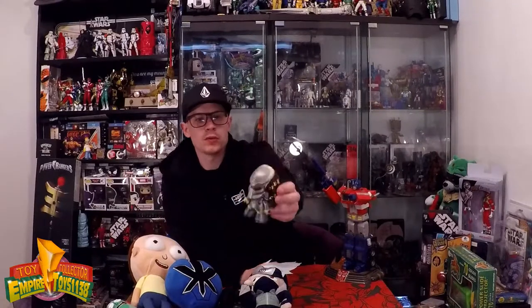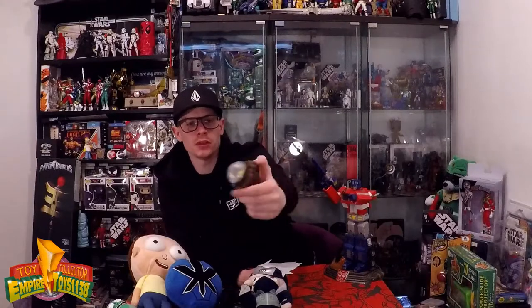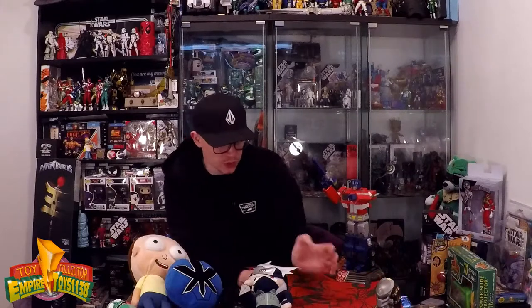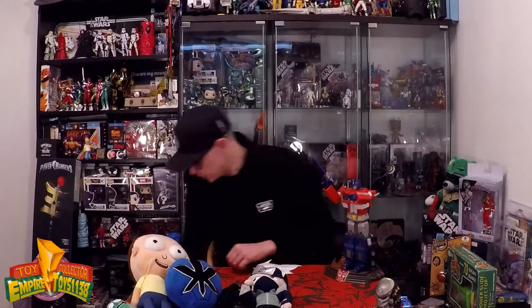I also picked this guy up from the same stall — it's a cool little Predator. I kind of didn't know whether to fit it into my Alien Predator shelf over in the corner, or move it on. But I got that in the deal, so I just bumped it up.